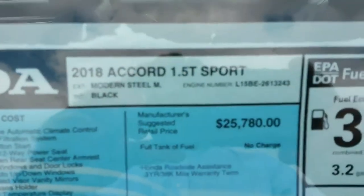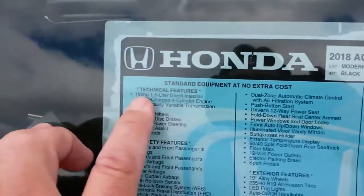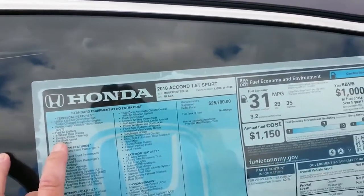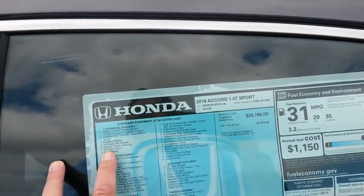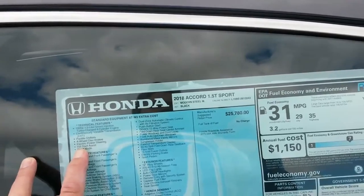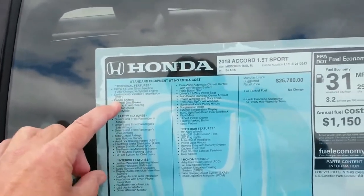Our first exposure to the 2018 Honda Accord took place in a fully loaded Touring model outfitted with the larger 2.0-liter turbocharged engine and new 10-speed automatic transmission. Most Accords sold will feature a new 1.5-liter turbocharged four-cylinder engine matched with Honda's excellent continuously variable automatic transmission.